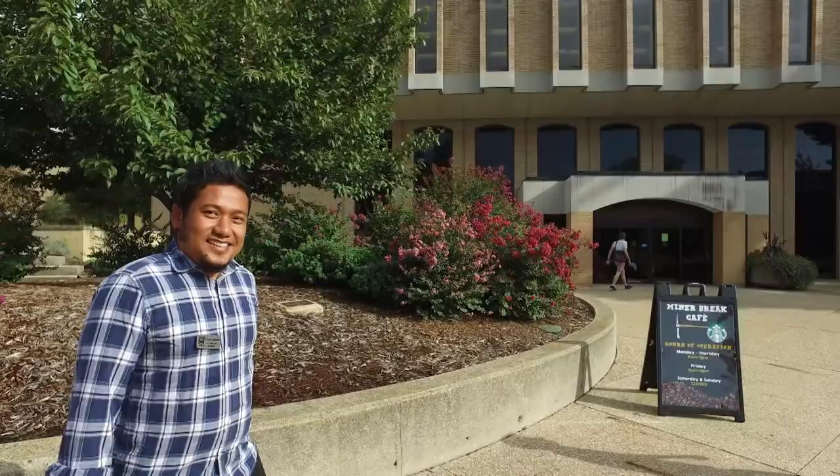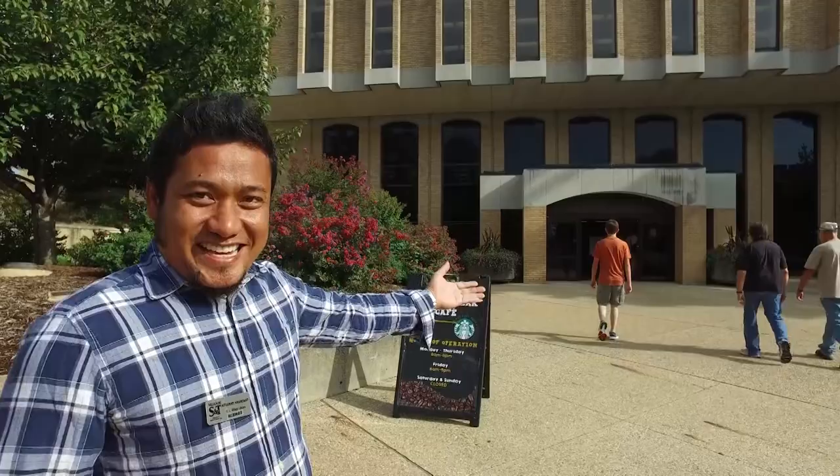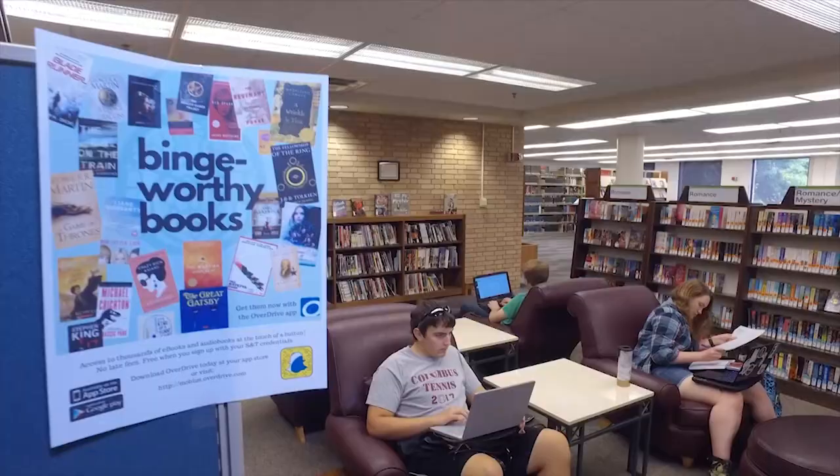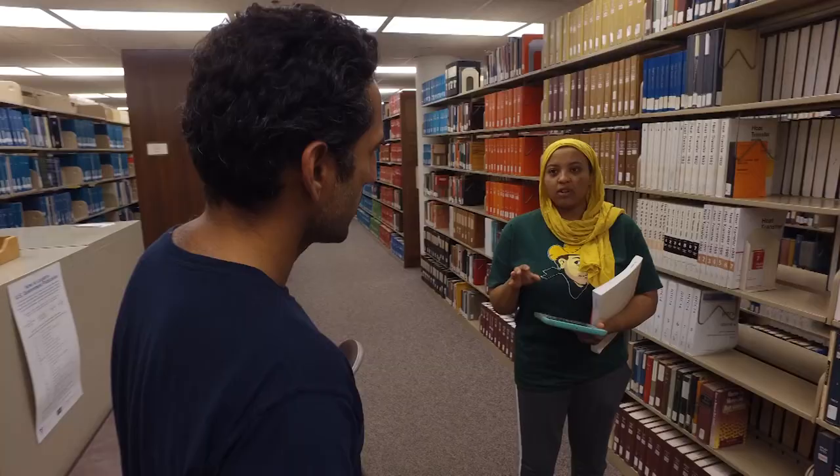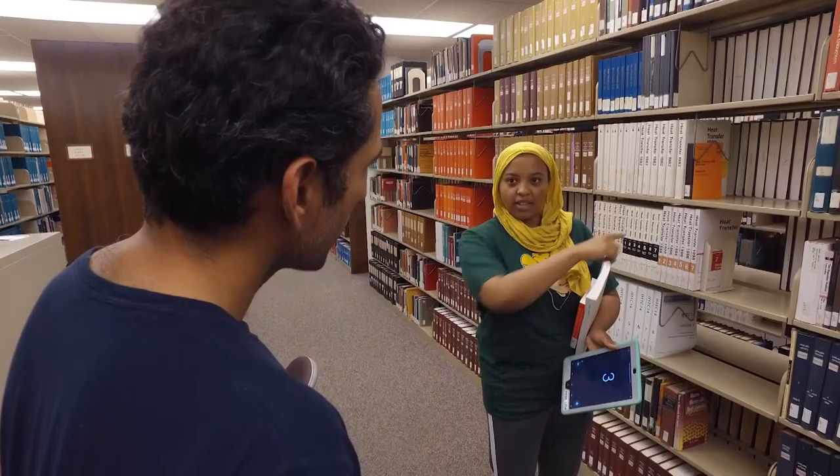So the next time you are passing by the building, stop in and take a look. We are now open 24 hours. Our staff are known to provide stellar research, sleuthing, and friendly advice — so don't shy away from asking questions. We are here to help.